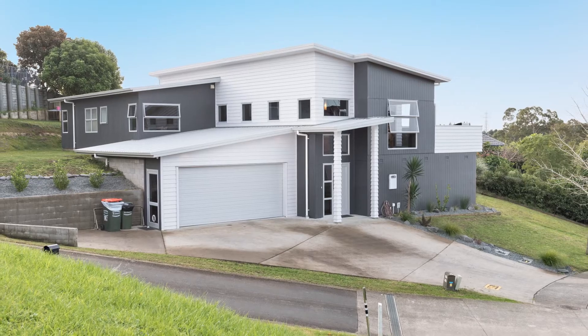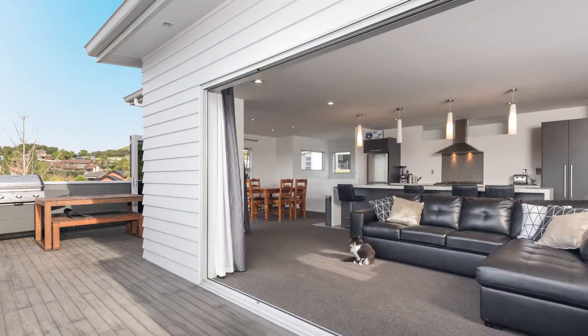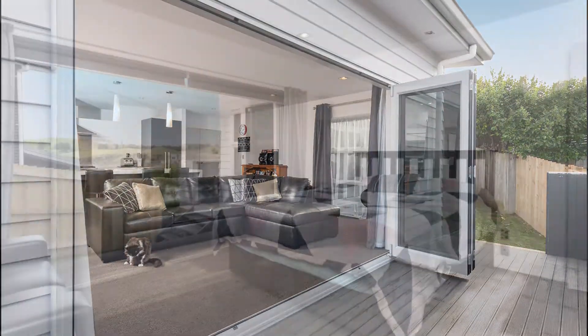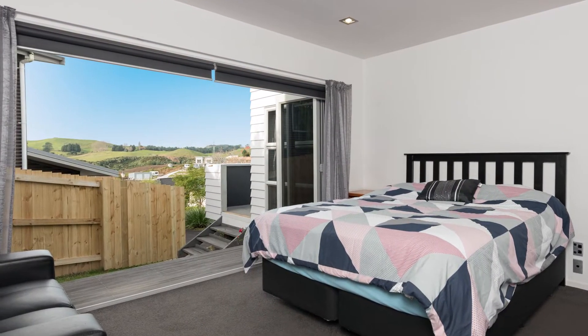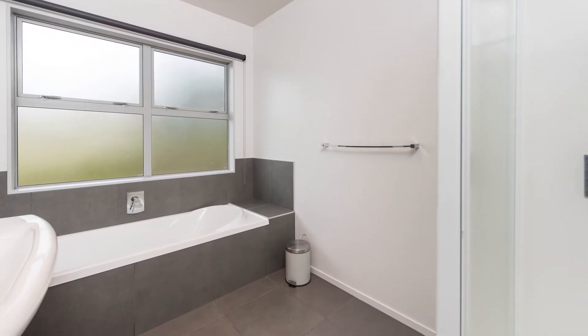Situated down a quiet cul-de-sac, this fantastic modern home is set on a vast 672 square meters that comes complete with three generous sized bedrooms, two bathrooms and a great flowing floor plan.